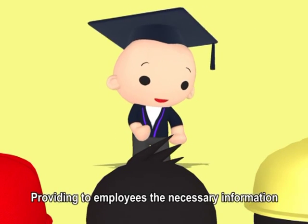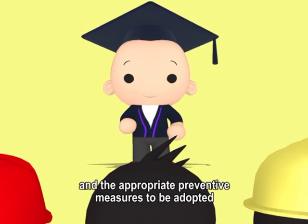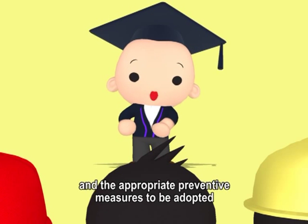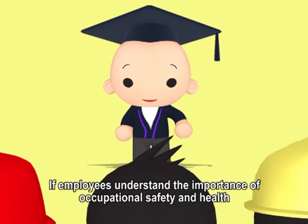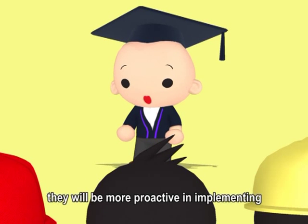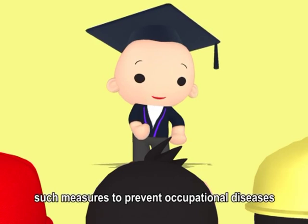Providing to employees the necessary information and training helps them understand the hazards at work and the appropriate preventive measures to be adopted. If employees understand the importance of occupational safety and health, they will be more proactive in implementing such measures to prevent occupational diseases.